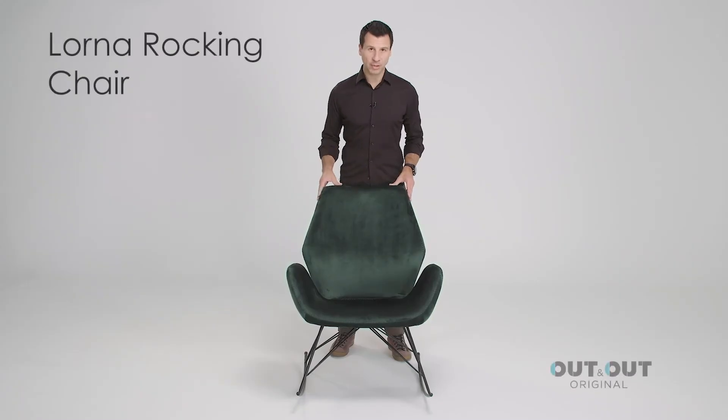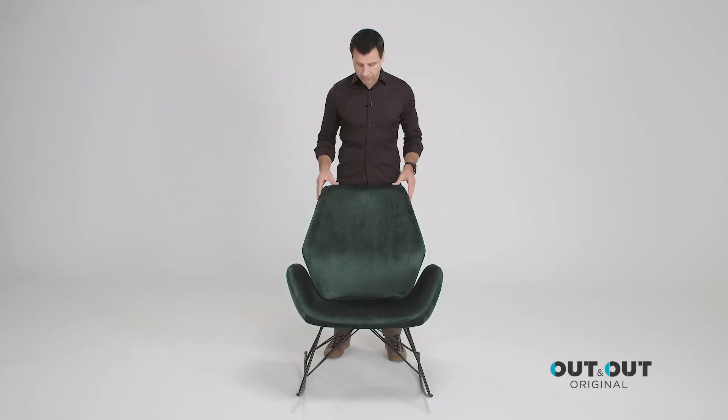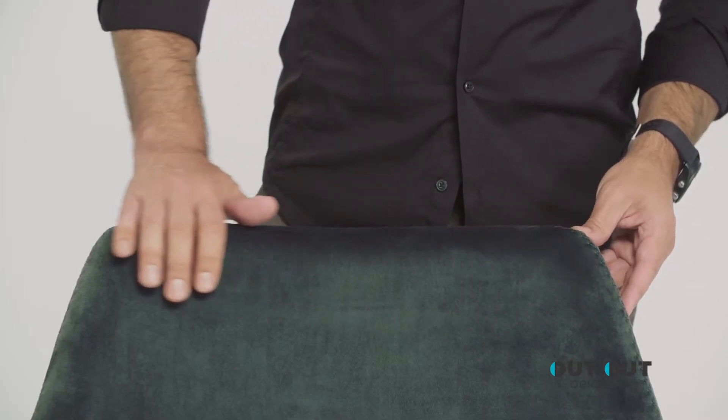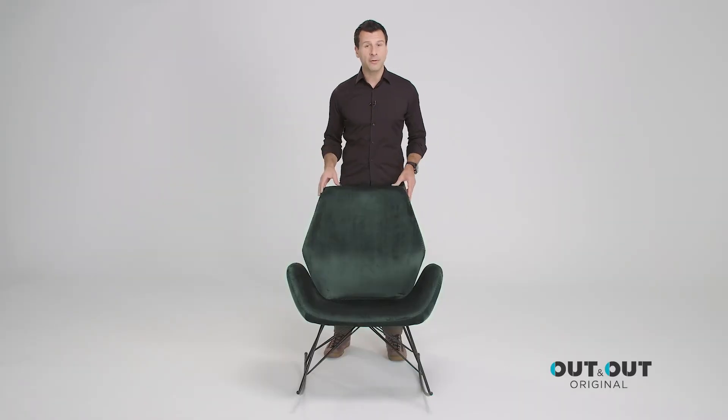This is the Lorna rocking chair. It puts a modern twist on the classic rocking chair design with its geometric shape and its sled style legs. It's upholstered using the finest quality fabric with a luxurious and stylish velvet look and a subtle pop of colour.